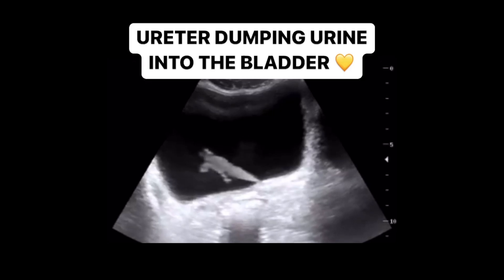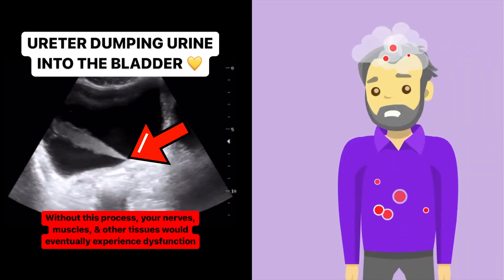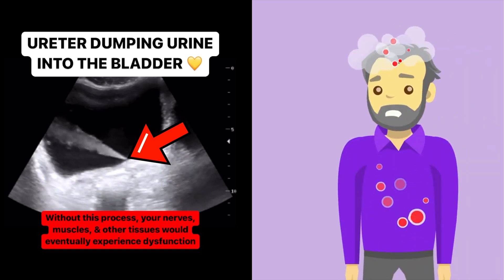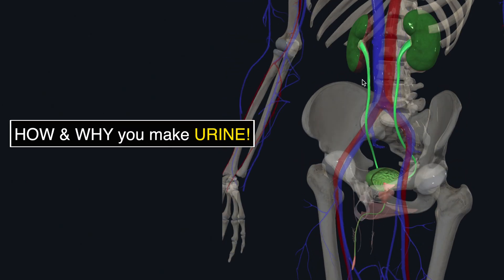This is a video of a ureter dumping urine into the bladder. Without this process, our bodies would build up with waste and eventually become incompatible with life. Let's break down how and why this process occurs.